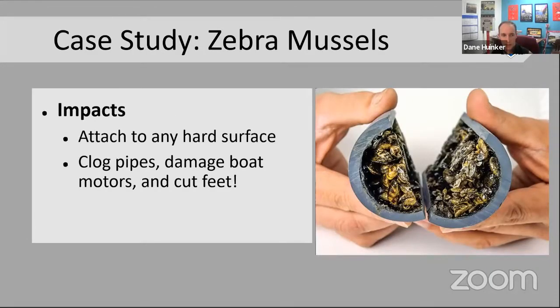Another impact of zebra mussels is that they can attach to any hard surface. In this photo, you can see a water pipe completely clogged by zebra mussels that reproduced and spread inside it — that's having significant financial impacts on our economy all across the country. They can do the same thing inside a boat motor. And their shells frequently get washed ashore; they're really small and really sharp, and it doesn't take much to cut your foot.